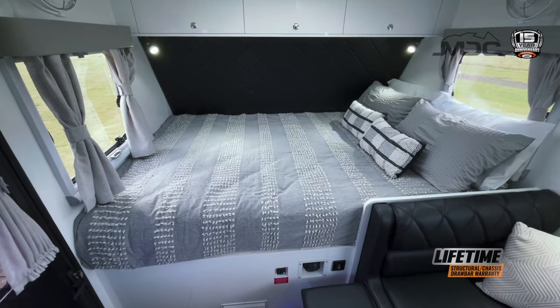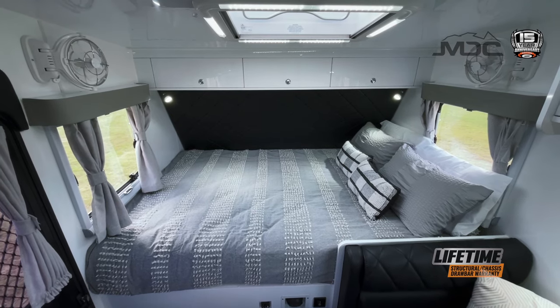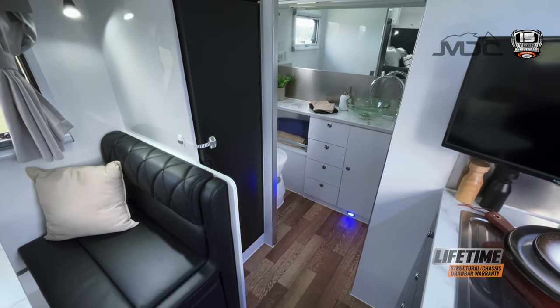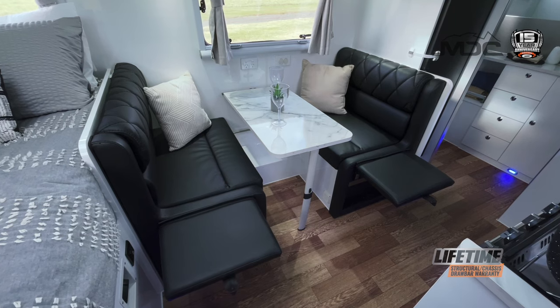The 15-year anniversary edition has comfort galore, featuring a huge bed with inner spring mattress and pillow top, standard fitting of Sirocco fans, bedside reading lights, internal gas cooktop and oven for cooking in all weather conditions with an upright fridge freezer, built-in hot water heating, and a comfortable dinette for meals and relaxing.